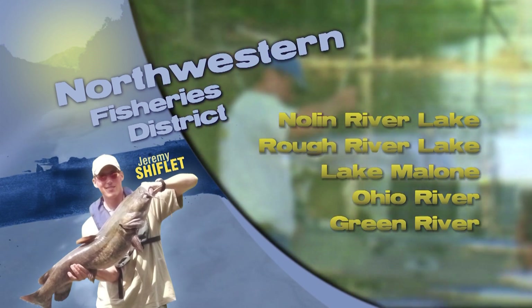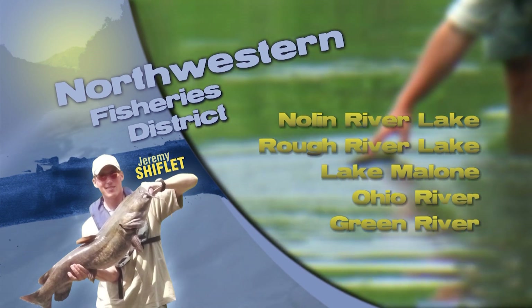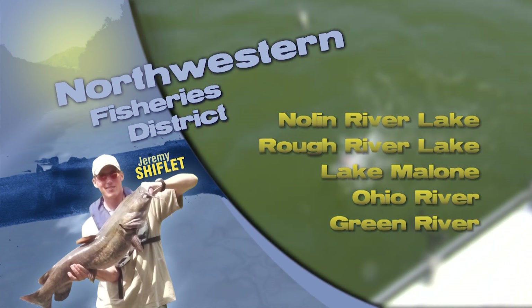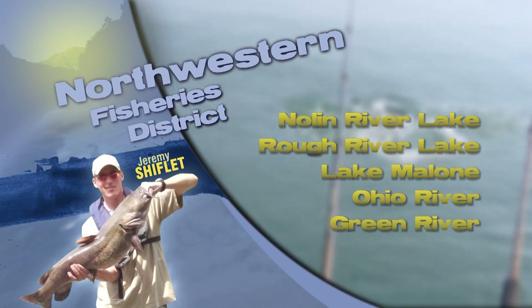Casting live bait or shallow running crankbaits in 2 to 4 feet of water may generate some aggressive strikes from catfish. A few large crappie are also coming out of our smaller lakes. Fish structures 6 to 10 feet deep by vertical jigging or dragging something like a roadrunner or beetle spin in white, chartreuse, or pink along the edges of the structure.